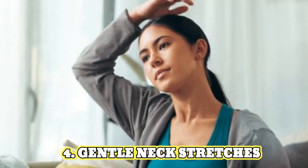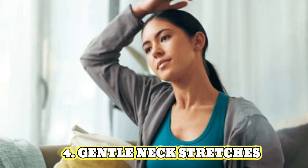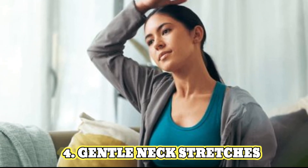4. Gentle neck stretches. Slowly tilt your head back and forth and then rotate it in a circular motion. These stretches can help to release tension in your neck muscles.